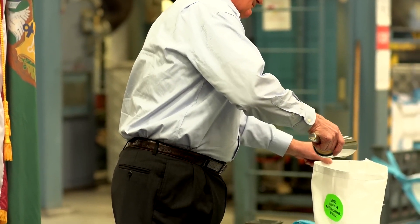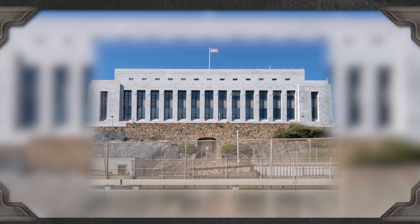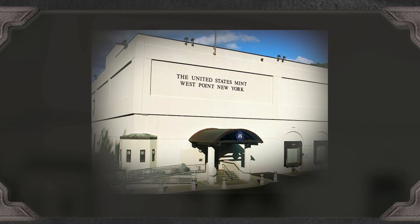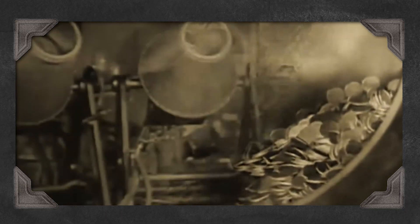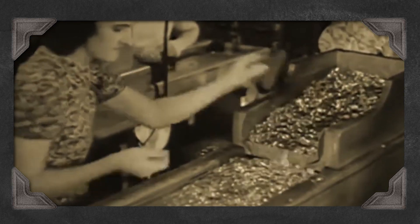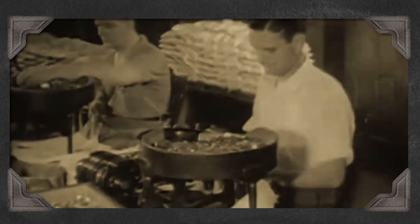Today, the U.S. Mint operates several facilities, each with its own unique role. Philadelphia and Denver produce a majority of circulating coins, San Francisco specializes in proof and commemorative coins, and West Point handles bullion coins and gold medals. These mints produce billions of coins each year, ensuring the nation's economy runs smoothly. The U.S. Mint is not just a producer of coins — it's a custodian of American heritage. Each coin tells a story from the earliest days of the Republic to the present, connecting us to a rich history that has shaped the United States into the nation it is today.